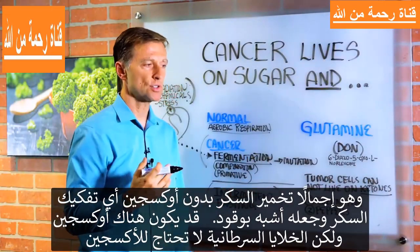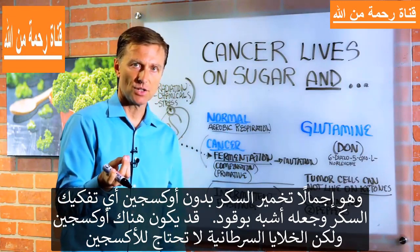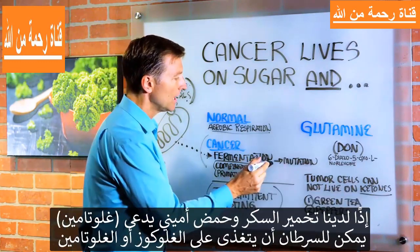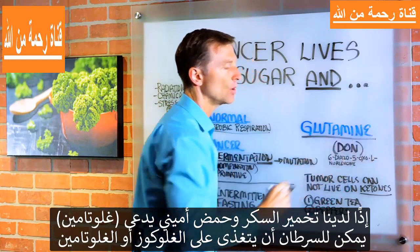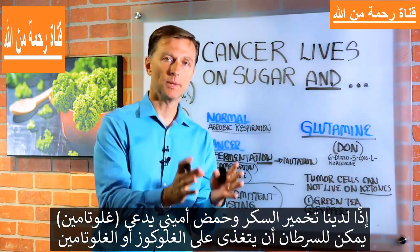It's a compensatory thing where the body is compensating from the damage, and it's called fermentation — basically, you ferment sugar. You're breaking down sugar as a fuel without oxygen. Now, there might be oxygen there, but cancer cells don't use oxygen. So we have fermentation of sugar and an amino acid called glutamine. Cancer can live on glucose or glutamine.